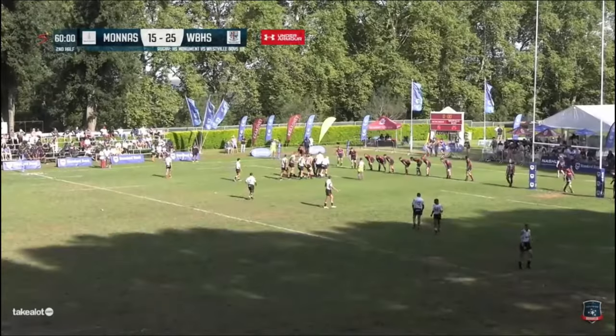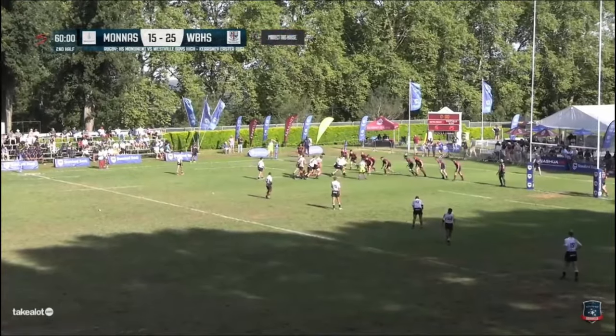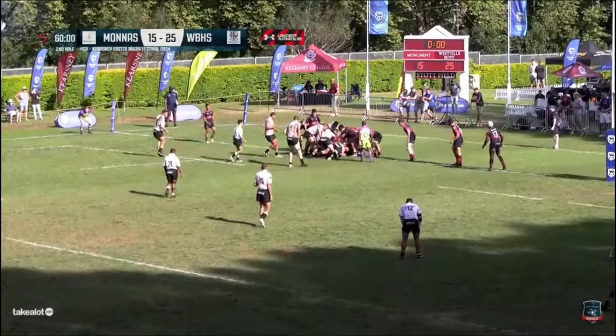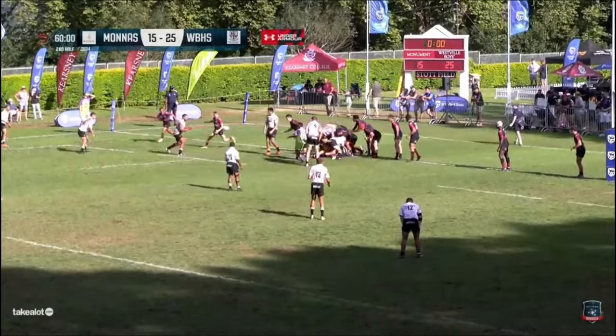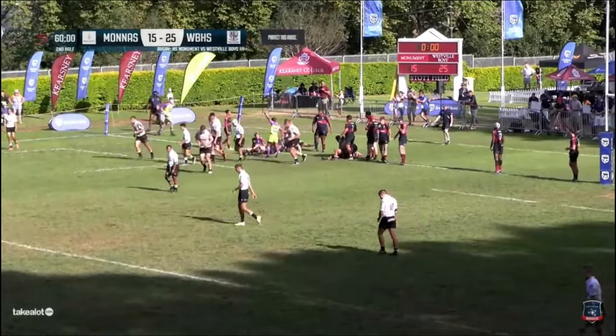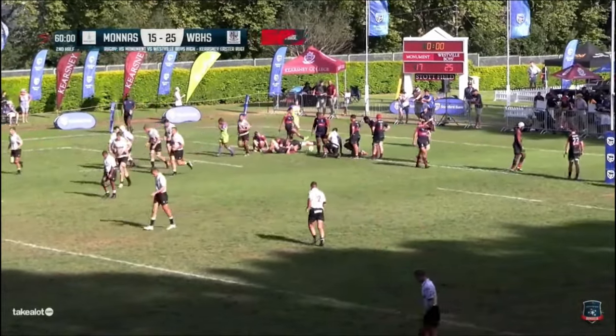The referee I think is going to blow the final whistle. He's called a penalty advantage — they're not sure for what, I think it's for offside by Westville. They just have to restart with the penalty — I've seen that happen before. Moniz looking to have the final say, looking for a consolation here, very close to getting across the line. They are over the line — there's the try, conversion to come, but it's not going to be enough.